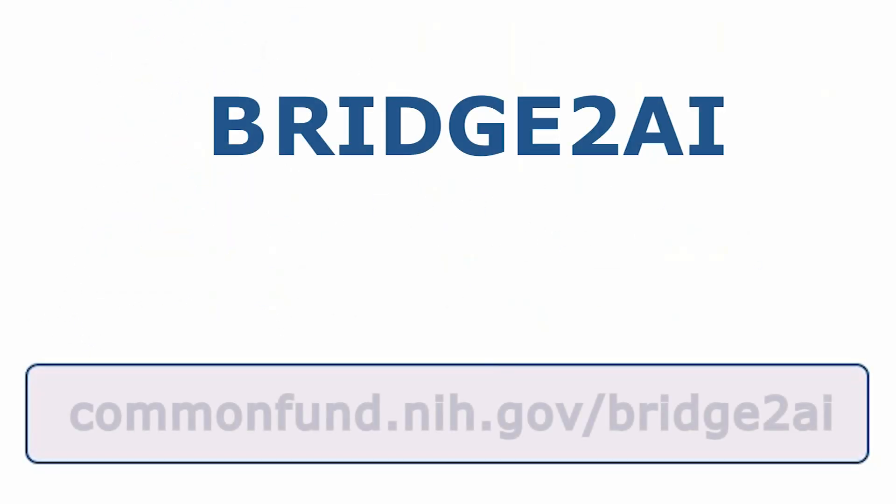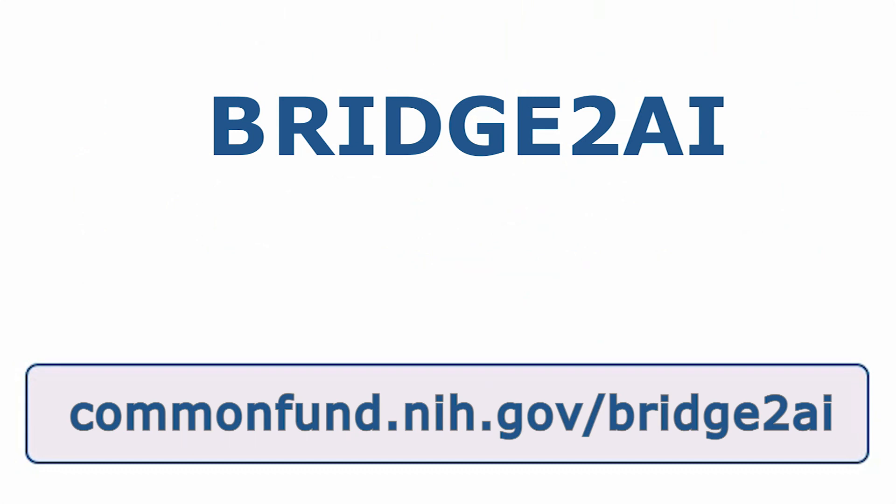To learn more about Bridge2AI, visit commonfund.nih.gov/bridge2ai and follow us on social media. See the video description for details.